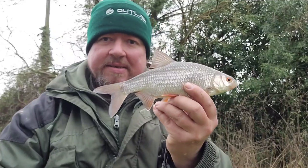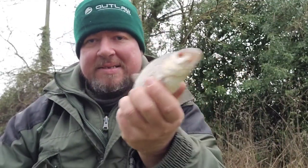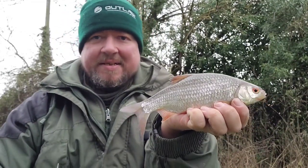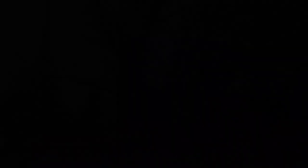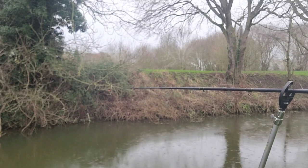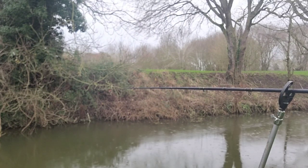That's a nice-sized roach — it's chunky and quite heavy. Lovely fish, that. Can't complain at all. Not bad at all. Let's get him back in the rain. I always get a bite when I'm doing something — typical.